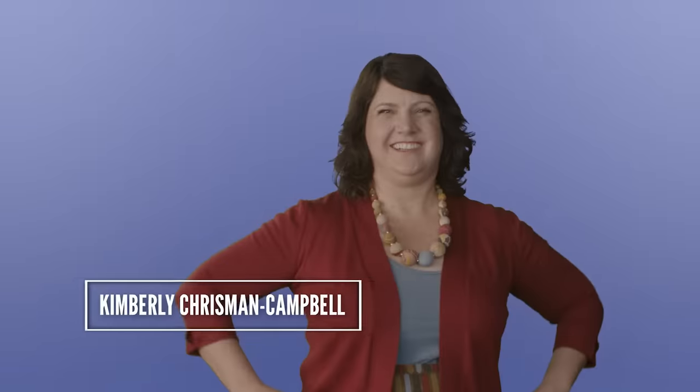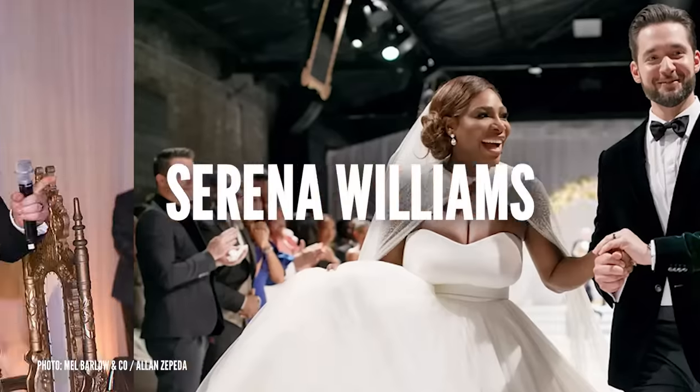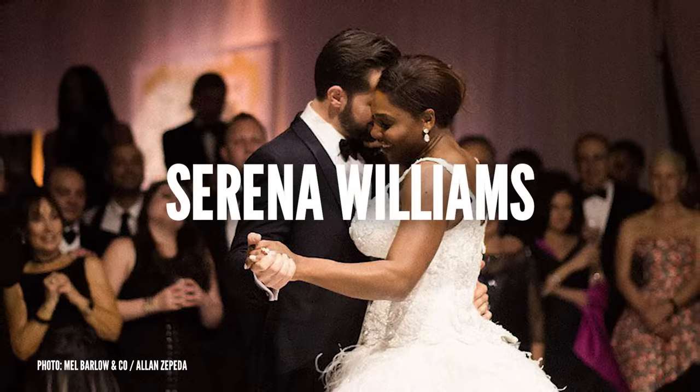My name is Crystal. I am the creative director for Casablanca Bridal. I'm fashion historian Kimberly Christian Campbell. My name is Nayri, also known as wedding fashion expert. This is Designer Dresses Deconstructed. Today we are deconstructing Serena Williams' wedding look.